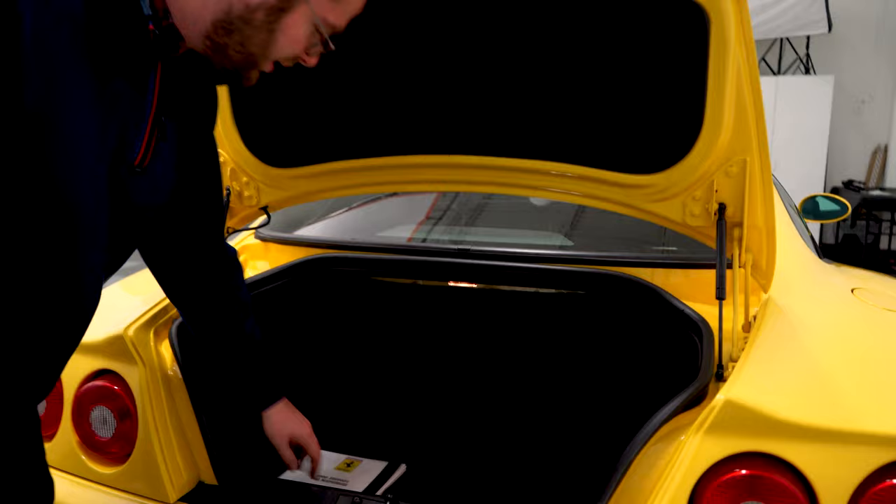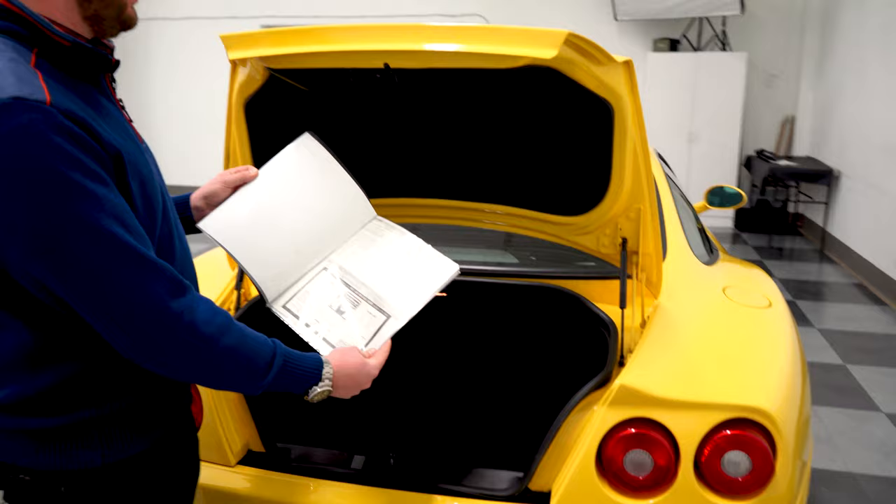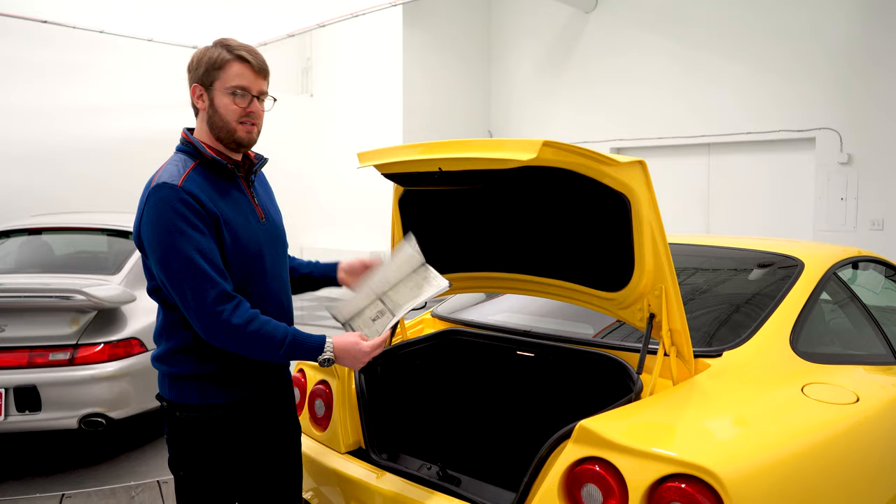The coolest thing is that we have the original window sticker. This car originally stickered for $215,492 in 2000 — definitely an expensive car, a proper Ferrari. But compared to modern ones, there were very few options. Really the only option specced on here is the Daytona-style seats. That was about it, because there just weren't that many options back then.